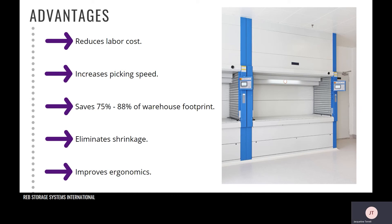It also improves ergonomics. The machine compensates for the height of the picker, which is specified in their profile. When a picker starts their shift, they scan their badge to check in and the VLM recognizes their profile and accommodates the ideal height for that picker so they're not stooping or reaching up. This also contributes to increased picking speed, since they're not taking time to stoop, reach up, or retrieve a ladder.